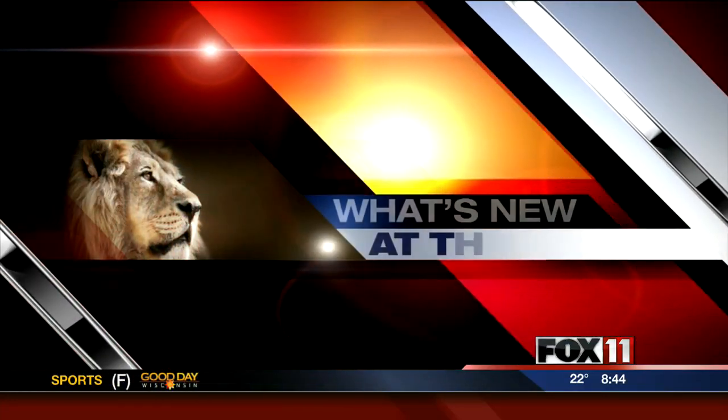Getting back to the new zoo, Neil joins us again with more on Rolly the Armadillo. Hi, Neil. Well, good morning, guys.